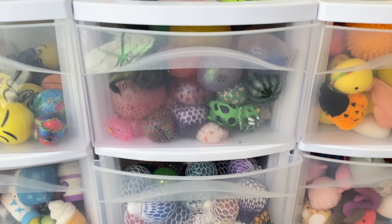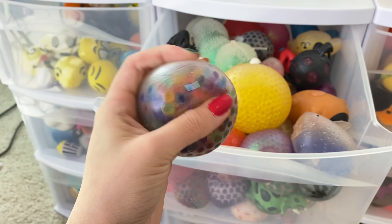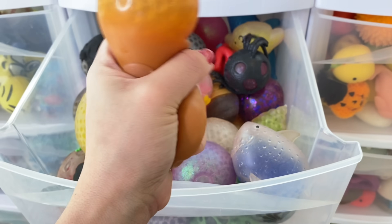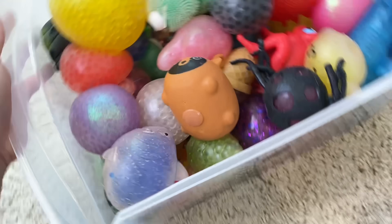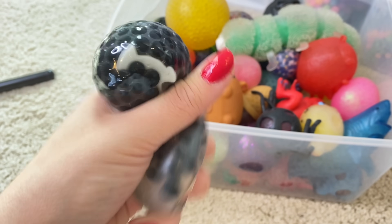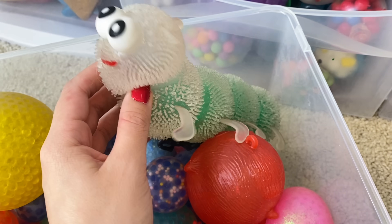Now for my stress ball drawers. In this top drawer, we have my water bead stress balls. This is one of my favorite drawers of my entire collection — these are so, so satisfying. I don't think I'm going to be parting with really any of these but let's take a look. I recently got this black one from Mrs. Bench for Halloween — it's really cool because there's a little white ghost hiding in there. We've got this adorable little caterpillar. How could you say no to that face?